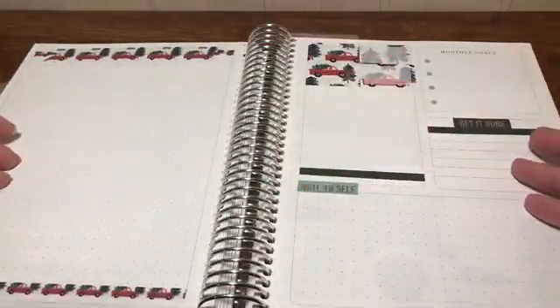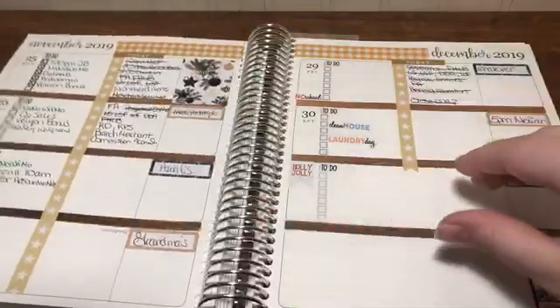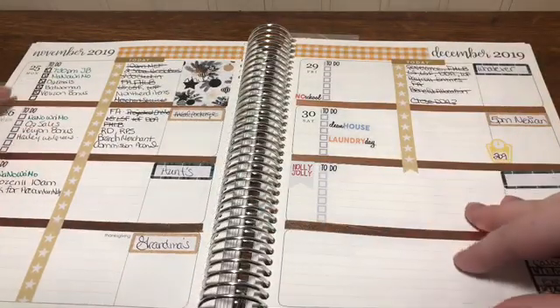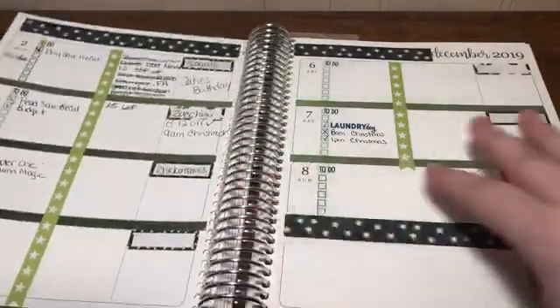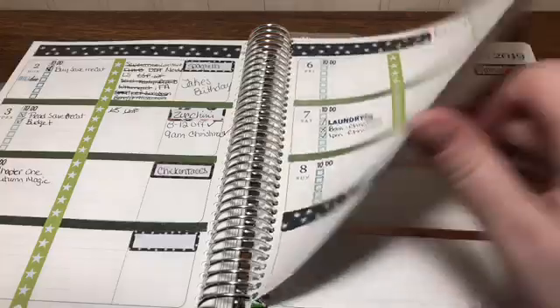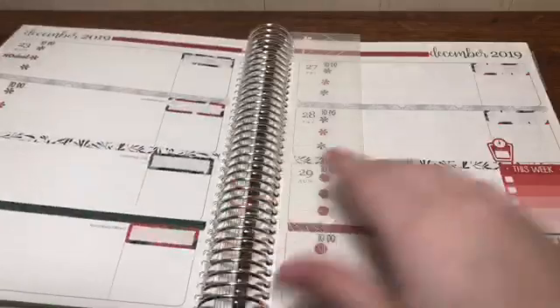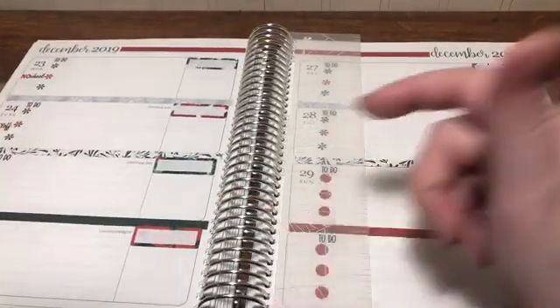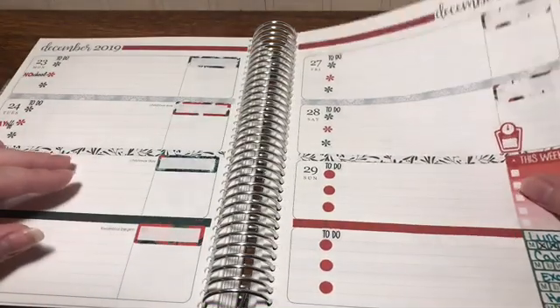In December I made the pages look cute but didn't write anything in them. I did do the monthly for December and started with the work and personal split, but it just kind of dwindled down. The last couple of weeks I didn't use anything — the pattern is super cute but I definitely didn't use any of it.